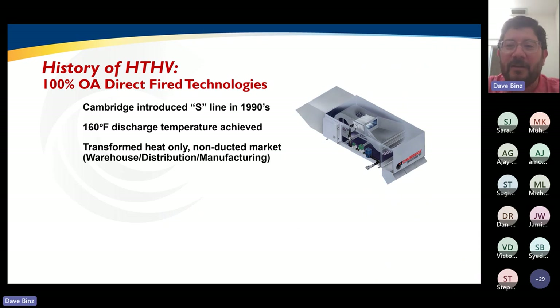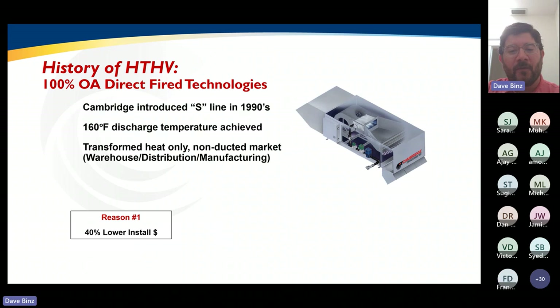Think about that: 100% outside air, high temperature heating ventilation — and that's going to be the core of our energy efficiency story. You may ask yourself how can it be energy efficient to heat with 100% outside air? How is it energy efficient to heat with such high temperatures? We're going to go through those principles today. So what's some of the history of HTHV? Where did this technology get started? It has a very long proven track record. We introduced the S-Series out of Cambridge in the mid-1990s.